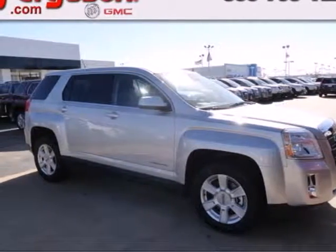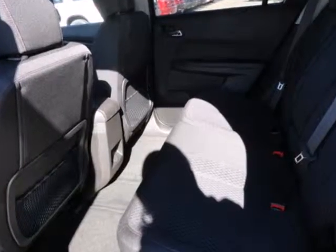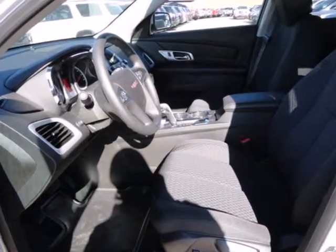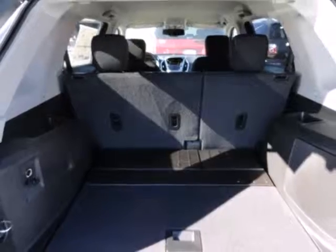Cross over into fun with this 2013 GMC Terrain. It's packed full of great features like heated mirrors, fully automatic headlights, and multiple airbags. The Terrain also has an interior space that won't leave you asking for more. It features steering wheel mounted audio controls, keyless entry, and a CD player with an MP3 decoder.